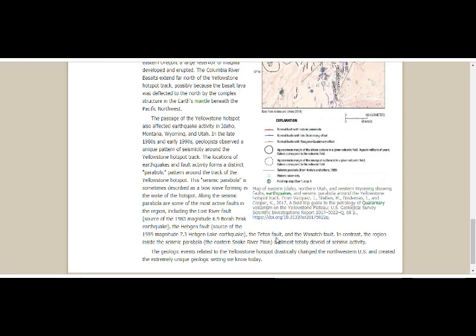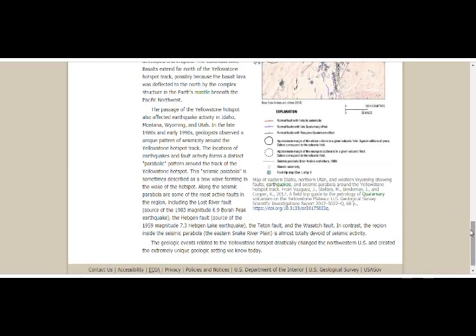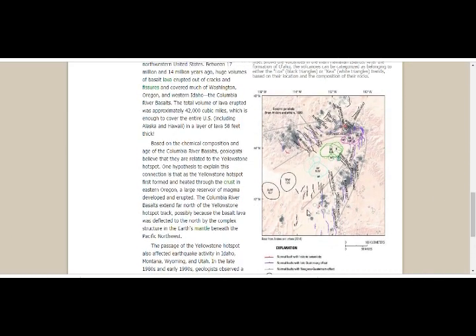Also along the seismic parabola are the Teton Fault and the Wasatch Fault. In contrast, the region inside the seismic parabola — the eastern Snake River Plain — is almost totally devoid of seismic activity. You can see the seismicity around the parabola and how the interior is nearly empty.